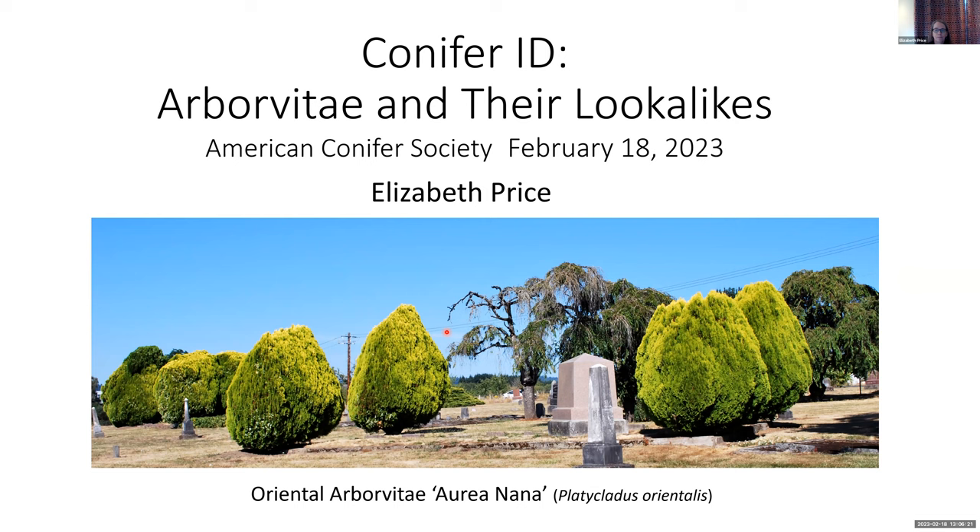Cemeteries are great places to go find old, beautiful conifer specimens because they are protected from development and redevelopment, or the taste of a new homeowner who maybe doesn't like something the previous owner planted. In England, all the ancient English yews are found in churchyards — all the other ones have been harvested hundreds of years ago. So churchyards and cemeteries and graveyards are great places to experience old conifers.